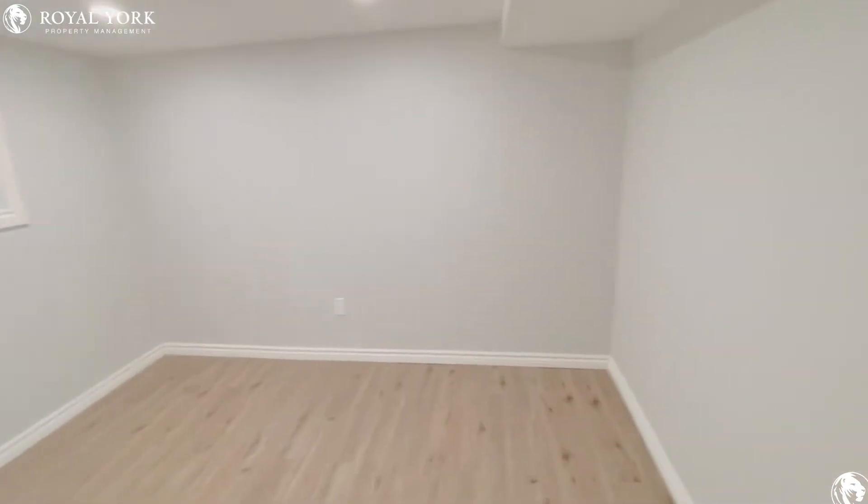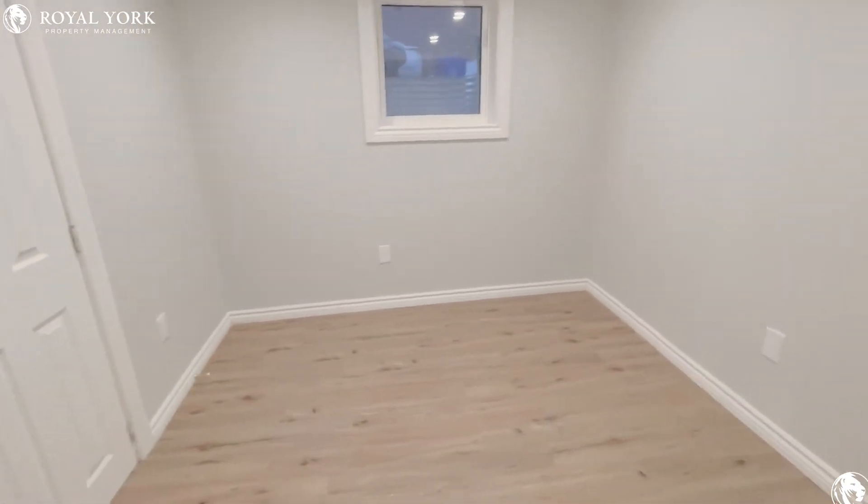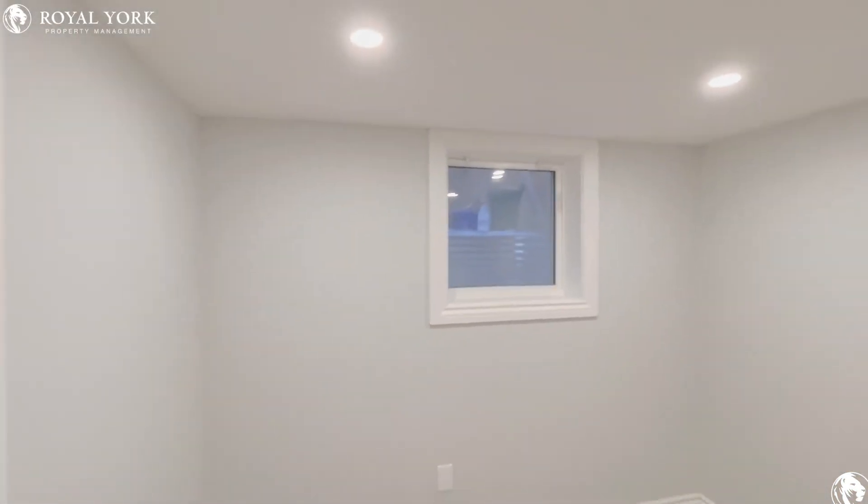Taking a look at the first bedroom. You can comfortably fit a queen size bed in here. Regular closet. Nice big window.